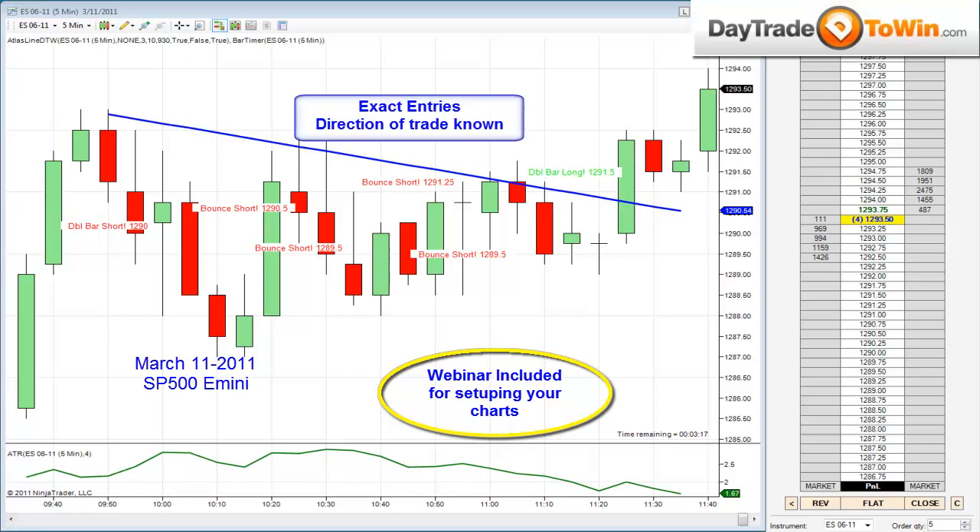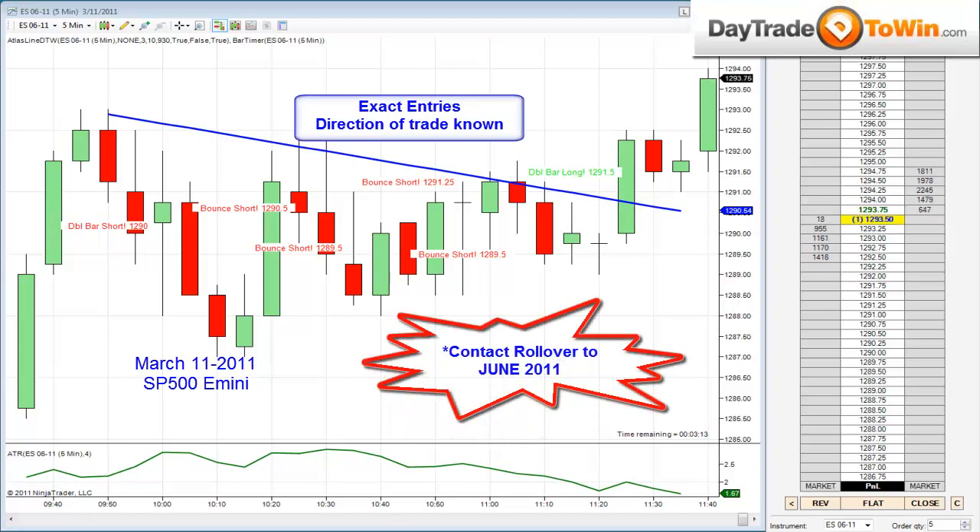Also, if you haven't done so already — yesterday was the contract rollover. So if you're trading any CME contract — financials, currencies, e-mini, S&P, indices — yesterday was the contract rollover. If you haven't watched that video, I did a video yesterday with a quick note on when to know when to roll over each expiring contract month.